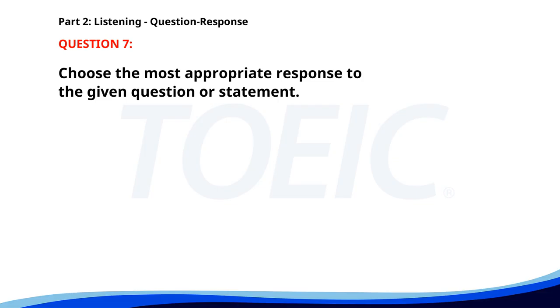Number seven. What is the purpose of this presentation? A. To inform about the new policy. B. The room is already booked. C. The projector isn't working. The correct answer is A: To inform about the new policy.